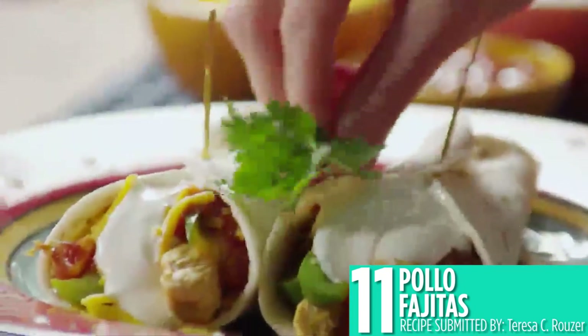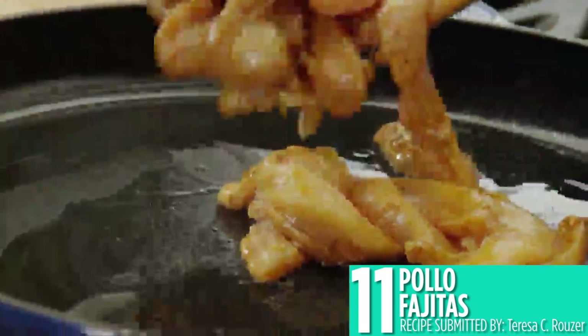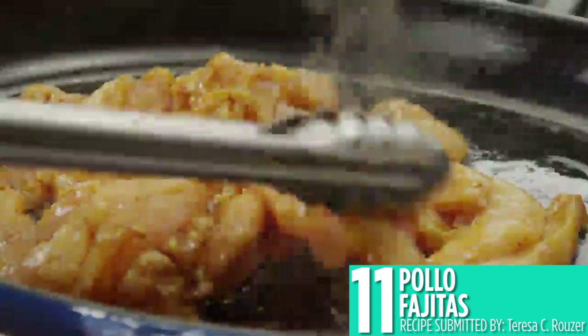Number 11 is pollo fajitas, which is another easy and healthy way to enjoy chicken and vegetables. Customize your fajitas with your favorite peppers and serve with tortillas, salsa, and whatever you like. This is a perfect meal prep and makes great leftovers for the whole week.